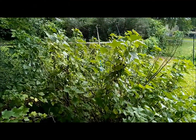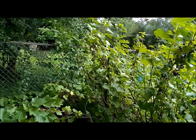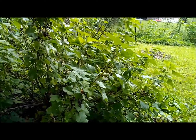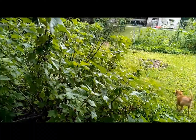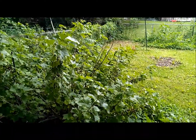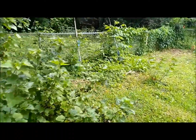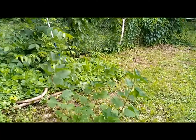Moving over, we have a black currant bush and you can see it is just loaded right now. We need to harvest those. If you like black currants, tell me what you like to do with them because we are not really sure yet what we like to do with them.